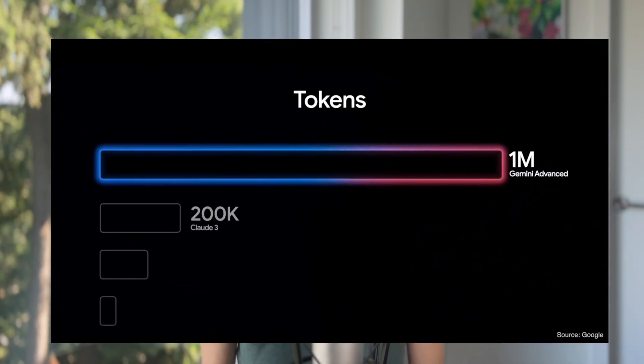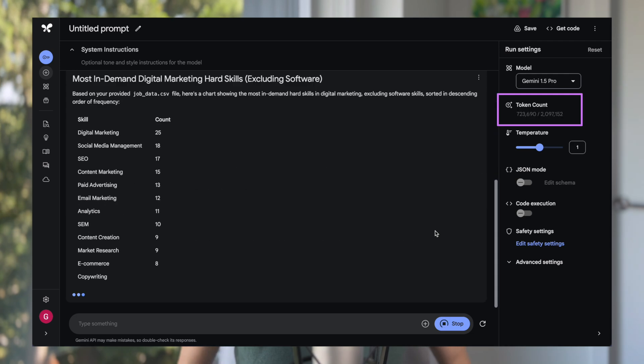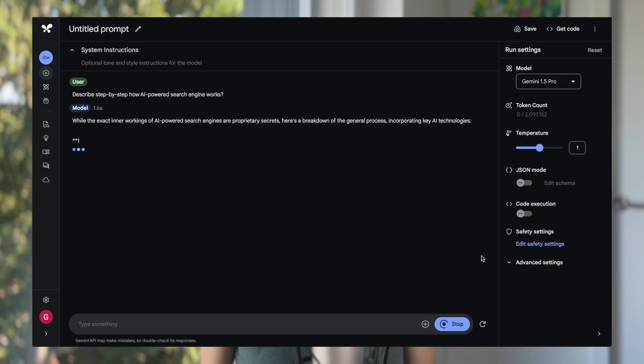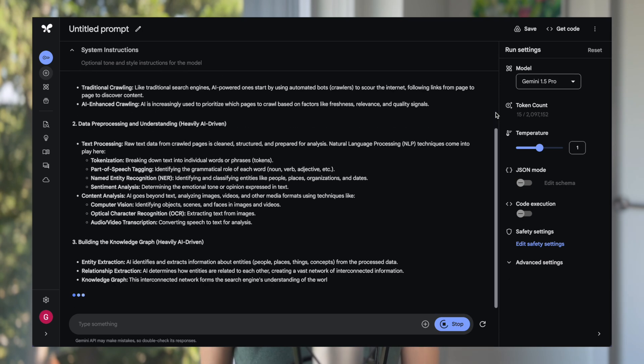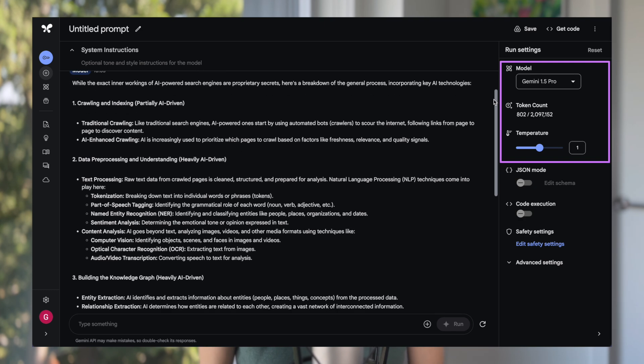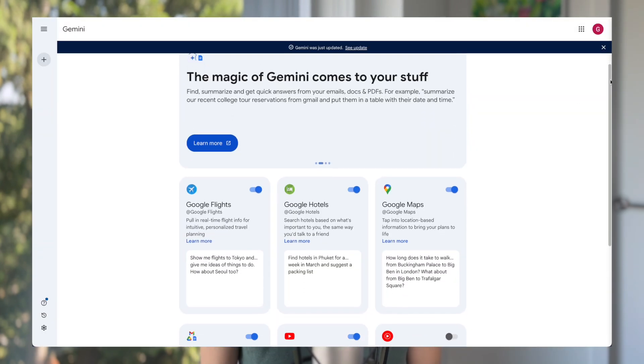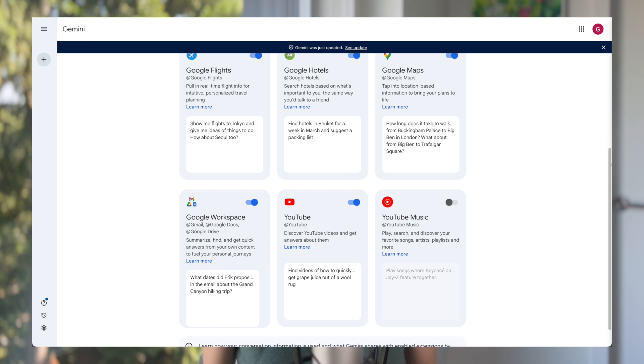The biggest strength of Gemini Advanced is definitely its 1 million tokens contextual window with its latest model, Gemini 1.5 Pro — approximately up to 1,500 pages of PDF. So you can upload different large documents and images for analysis. It also has much reduced hallucinations compared with earlier chatbots, and its latest update gives 2 million tokens to Gemini API and Google AI Studio — a big plus if you use it for coding. Another strength is its deep integration with the Google ecosystem via Gemini extensions like Google Maps, Gmail, Drive, and YouTube.